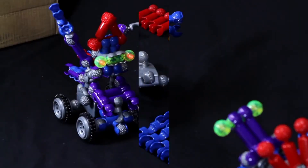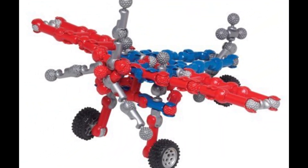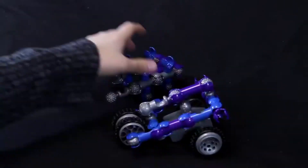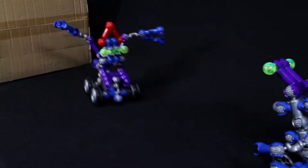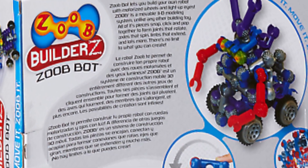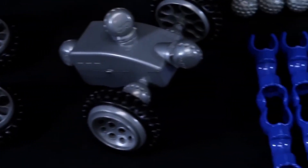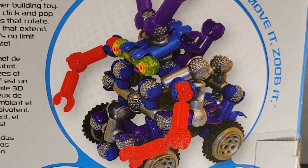And there you have it — our thrilling exploration of the 8 best robot gadgets for kids. These incredible machines are not just toys. They are companions that spark imagination, foster creativity, and ignite a passion for technology in young minds. From adorable programmable robots that teach coding and problem-solving skills, to interactive robotic pets that offer endless hours of companionship and entertainment, these gadgets are gateways to a world of possibilities. With these robot gadgets, kids can dive into the realms of robotics, engineering, and artificial intelligence, learning valuable skills while having a blast. If you found our video informative, kindly subscribe to our channel so you won't miss out on our videos.